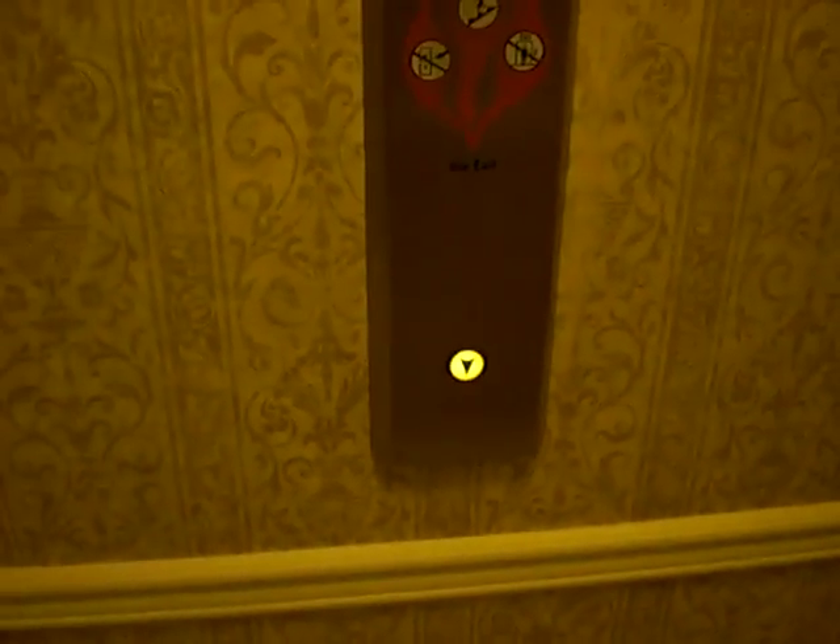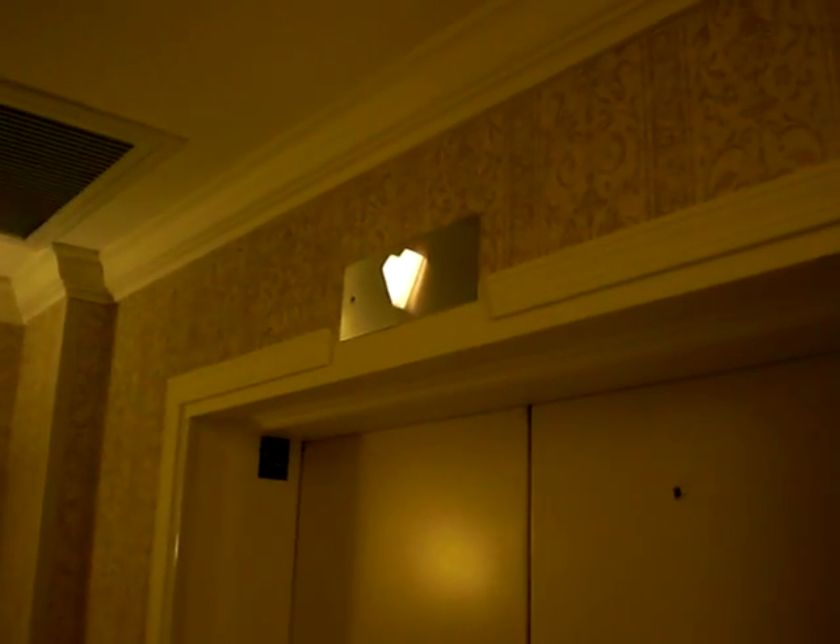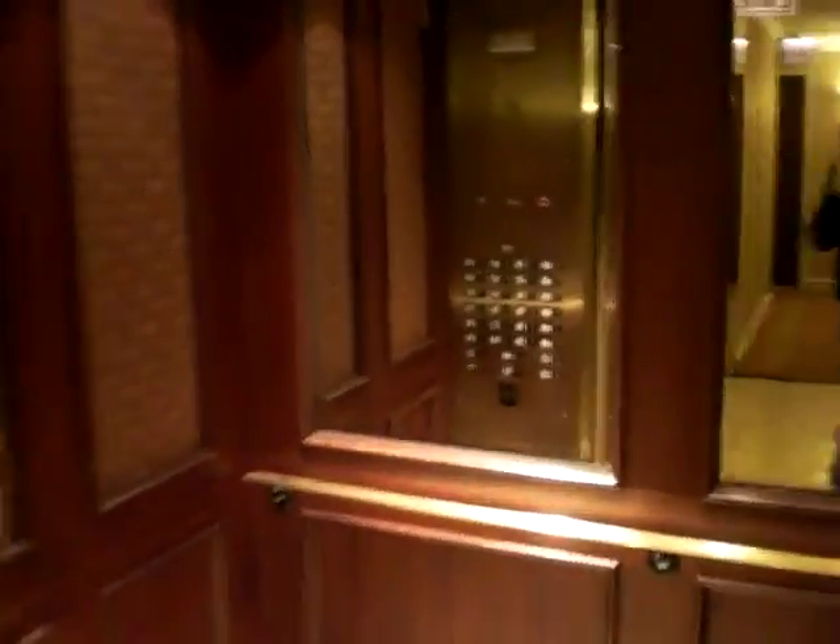Let's take those main elevators back down. Oh, finally, after about two minutes. Let's go to the lobby.